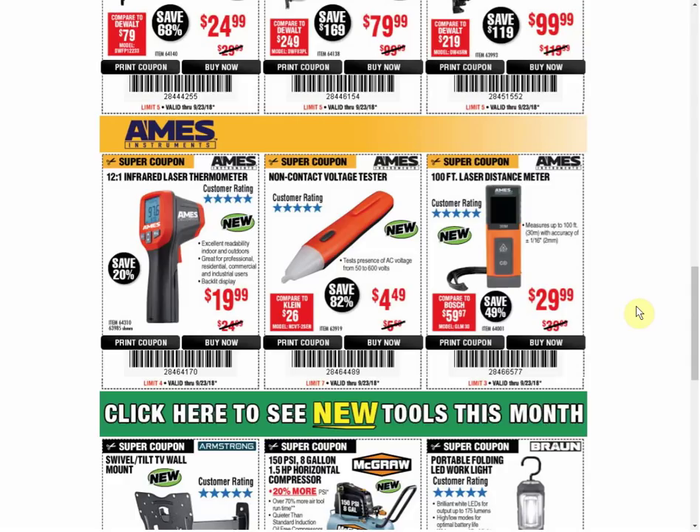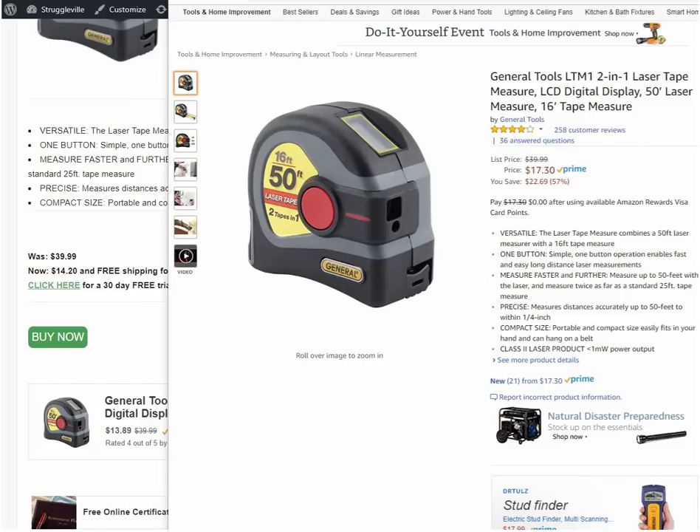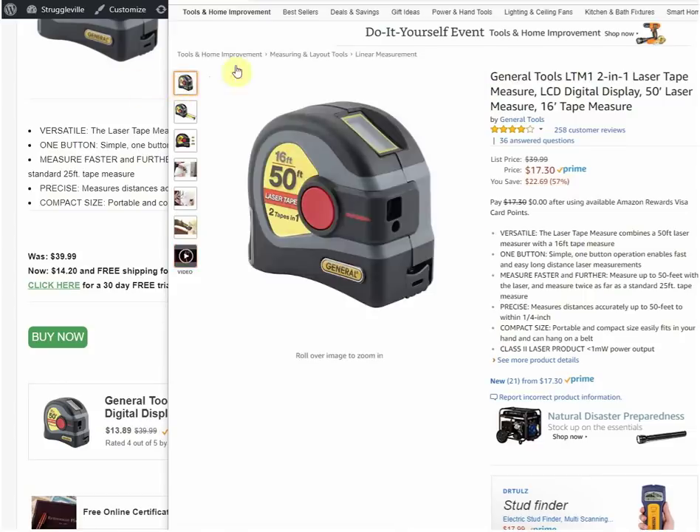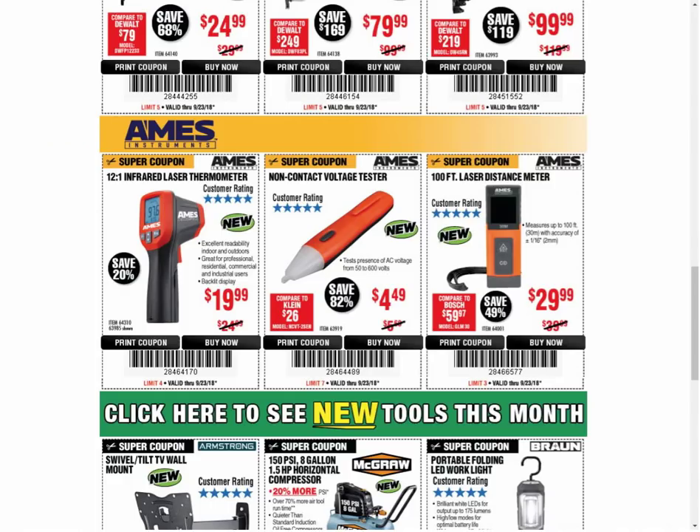The last new item is the 100-foot laser distance meter — new coupon for $29.99. I also posted something on my website: it was a General Tools brand tape measure with a 16-foot physical tape and a built-in 50-foot laser measure. It was $14.20 when I posted it and now it's up to $17.30. Even at $17.30 it's a better deal than paying $30 — or $40 at regular price. The other one's only 50 feet, but how many times are you really measuring 51 to 100 feet? If you're not doing it twice as much, it's not worth getting that one.